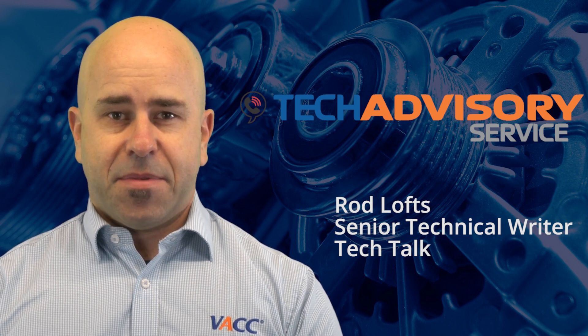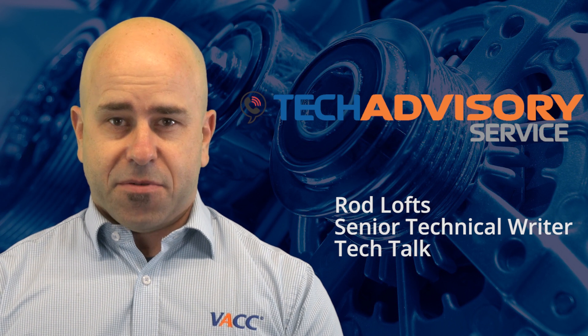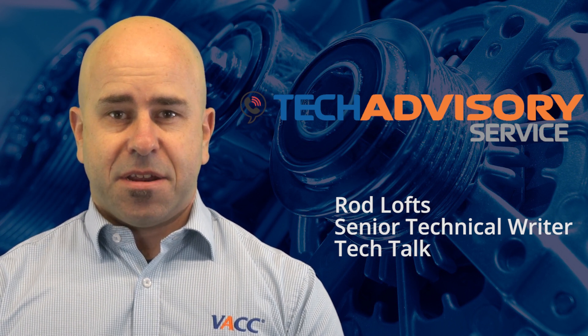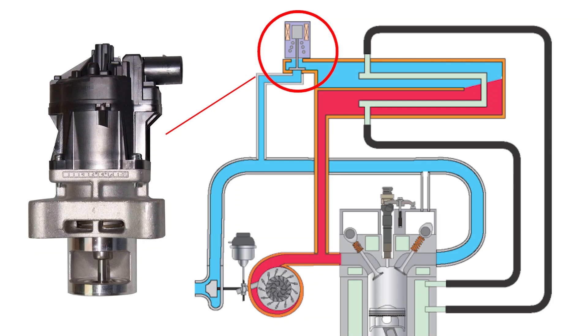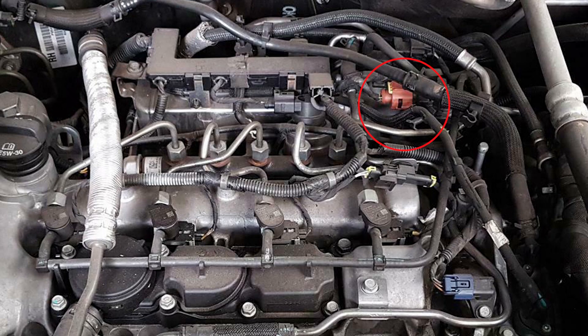EGR valves and coolers are becoming a common addition on many models these days and as such are starting to present more issues for repairers. The EGR valve on the Captiva engine is actuated by a DC stepper motor controlled by the engine ECU to allow exhaust gases to enter the intake manifold. This process helps lower combustion temperatures and reduce oxides of nitrogen.